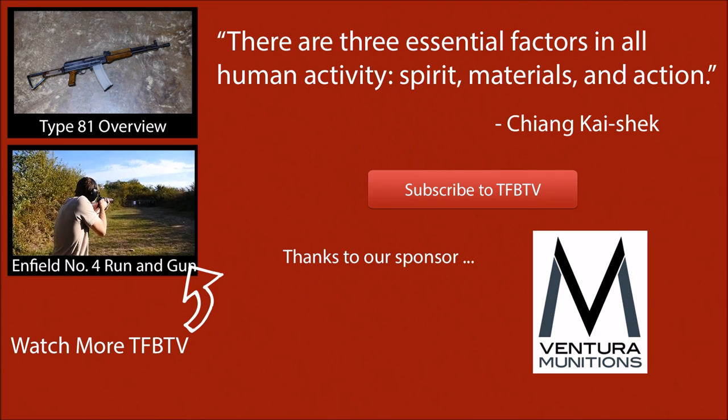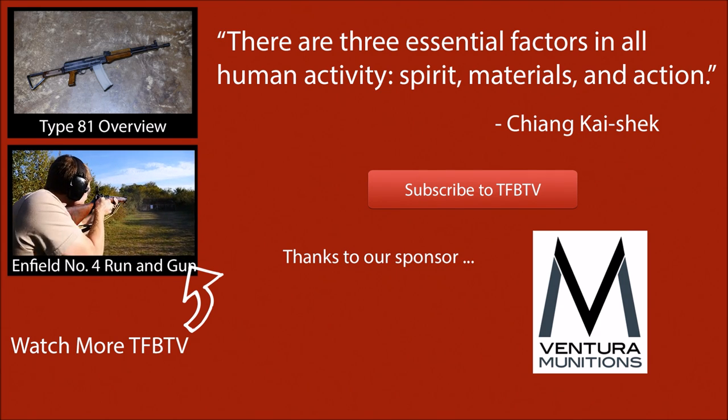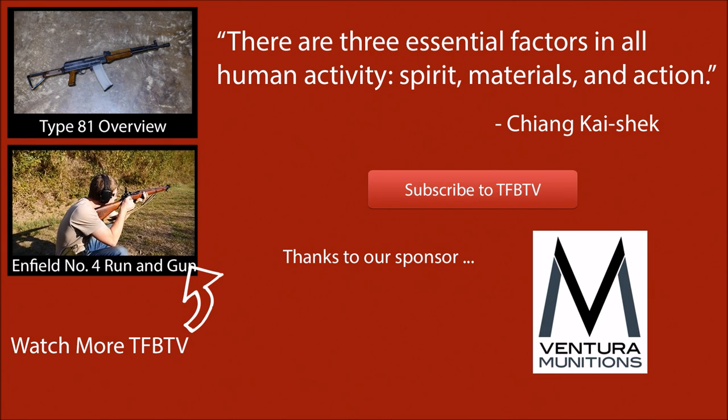We hope you enjoyed this video of a very rare and interesting rifle all the way from China. Not a gun you see very often in the United States, and it was very cool to shoot. Big thanks to Ventura Munitions for helping us out with this video by providing the ammo. We hope to see you all next time.